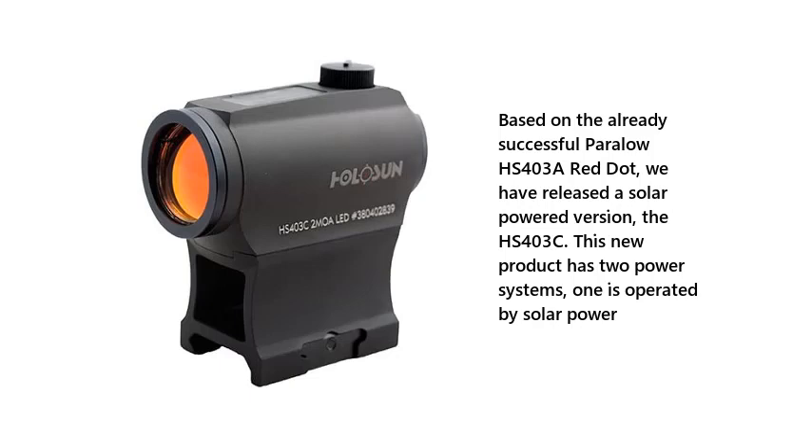Based on the already successful Paralo HS403A red dot, Holosun has released a solar-powered version, the HS403C. This new product has two power systems, one of which is operated by solar power.